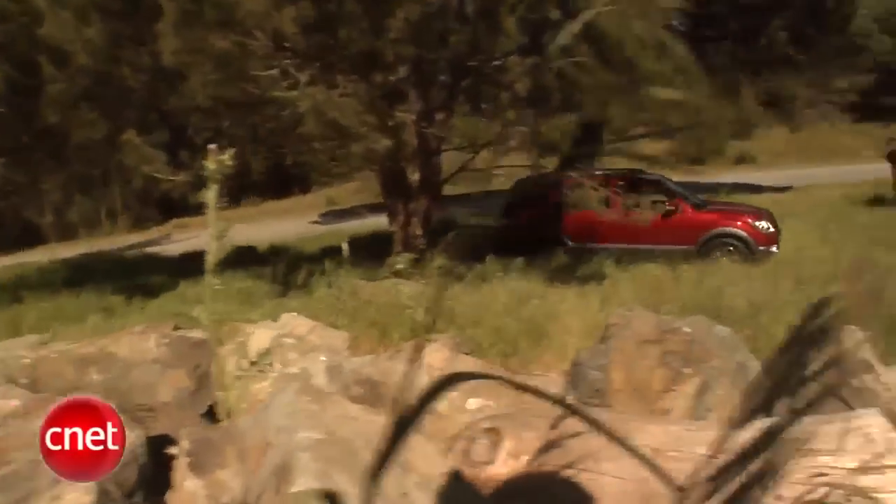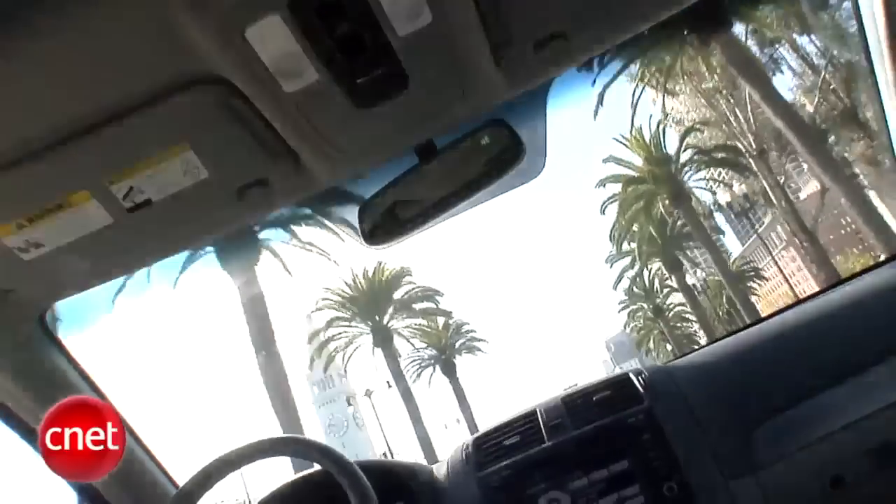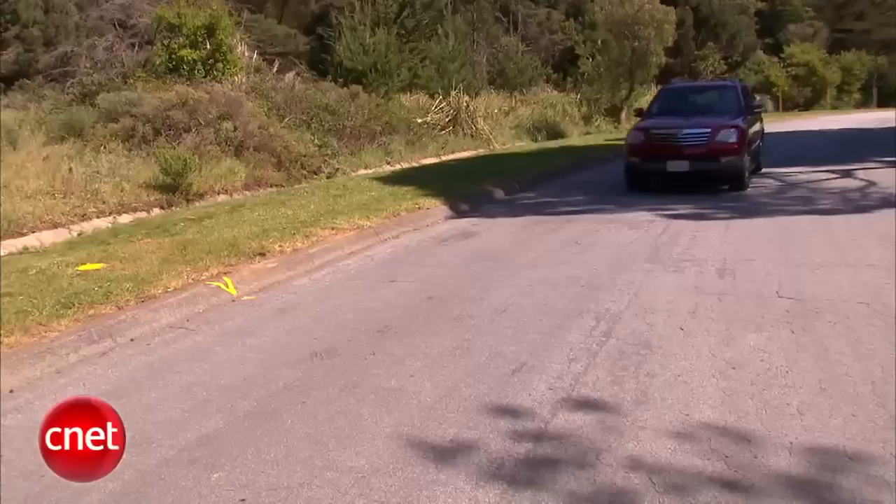It takes Kia places you don't expect. A big body-on-frame luxury SUV for not a lot of money. Let's see if they can fill that tall order and check the tech.